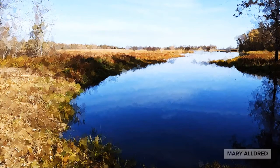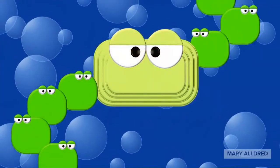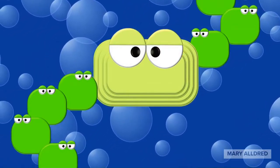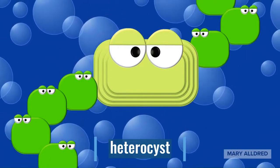Today we're going to dive just below the surface of this freshwater lake to meet, well, a few microbes actually. This little microbe, the one in the middle, is named Hetty. Thrilled to be here. Hetty is a heterocyst, a specialized cell in this colony of cyanobacteria.